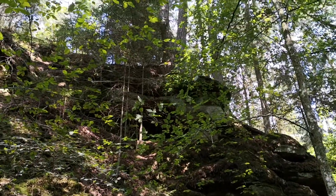And those trees at the top — I don't know what they're rooted in. Surely not solid rock.